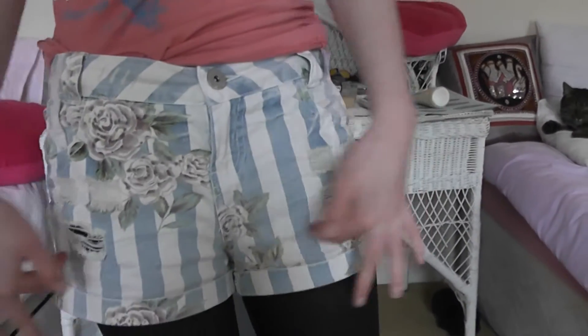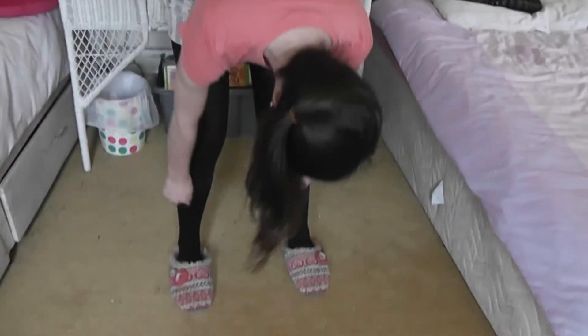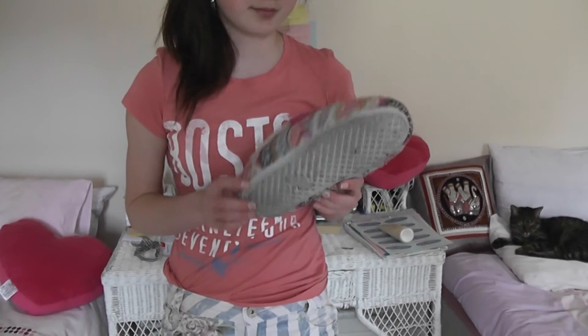Hey guys. I'm more of the casual kind of style. I'm just wearing this t-shirt that I've tucked in because it's a bit baggy, and these shorts with a nice little flower detail. You can wear this with anything really. I'm inside today because the weather's pretty crappy, with black tights — pretty fluffy thanks to having cats. And just slippers for inside.